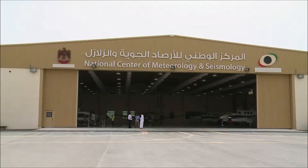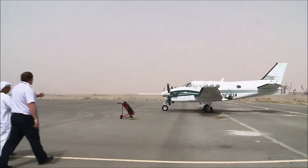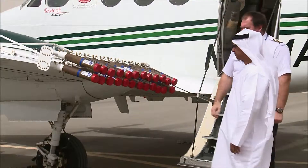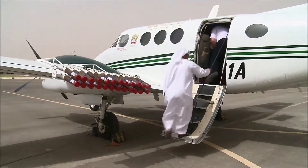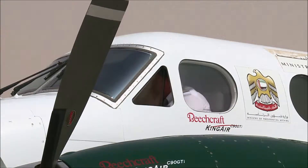In the blazing sunshine at the UAE's desert Al Ain airport, a twin propeller Beechcraft equipped with salt flares stands ready to fly into the storm at a moment's notice. Its objective: to make it rain. Researchers from the NCMS, the National Center of Meteorology and Seismology, are testing a method to make up for the country's water scarcity. They call it cloud seeding.